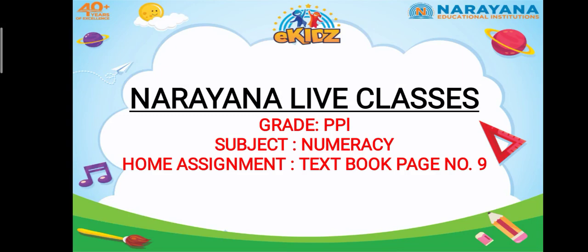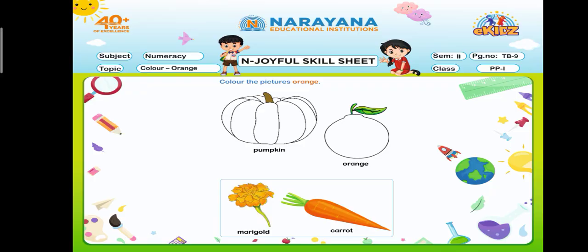Hello kids, welcome to Narayana live classes. I hope you are doing well. Today's home assignment is in the numeracy textbook on page number 9. Let's see what is there on page number 9.